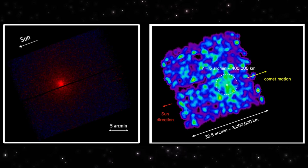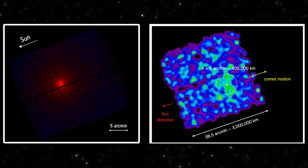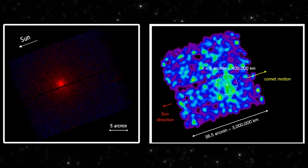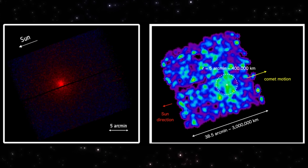What do you make of this new official image of 3i Atlas? Let me know in the comments—I read everything. And if you're into updates like this, hit like, subscribe, and share the video. It really helps the channel grow.